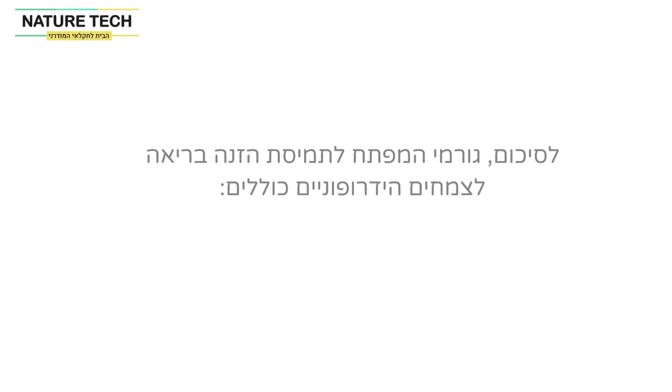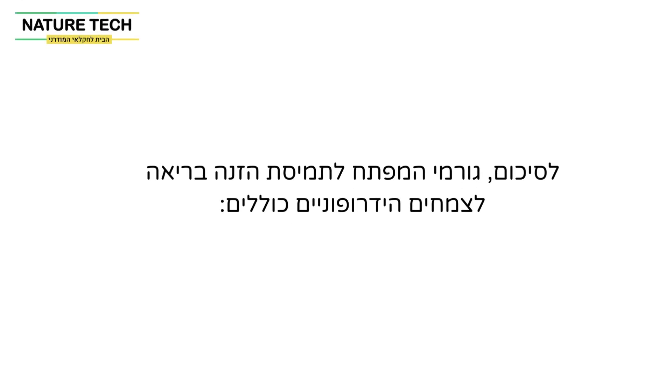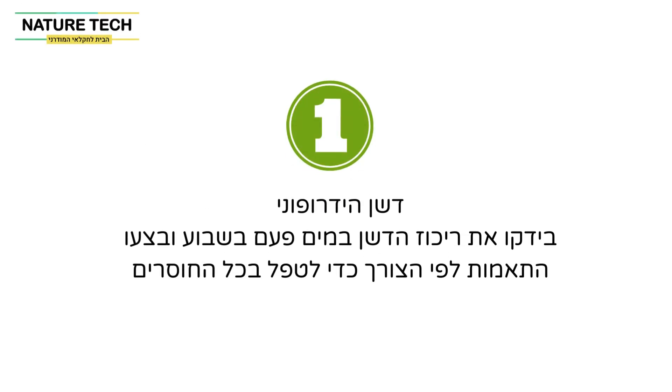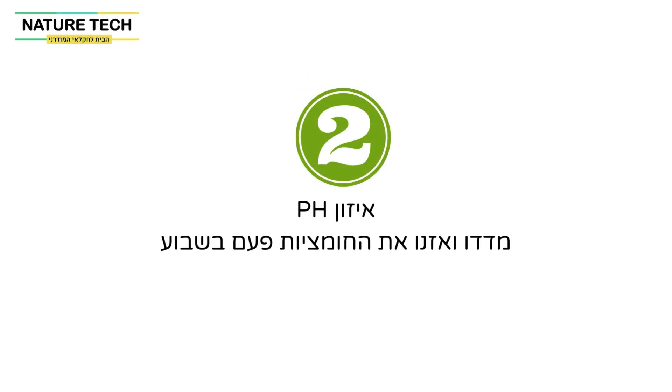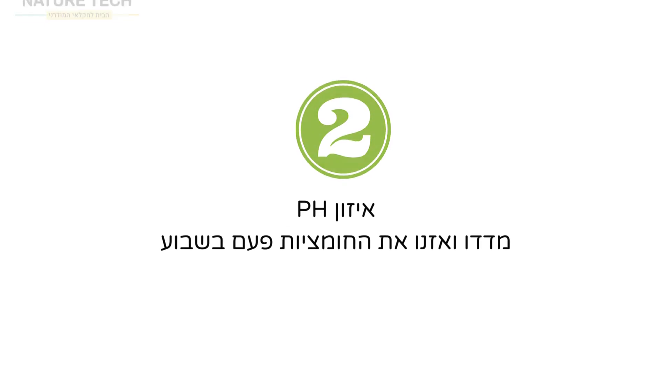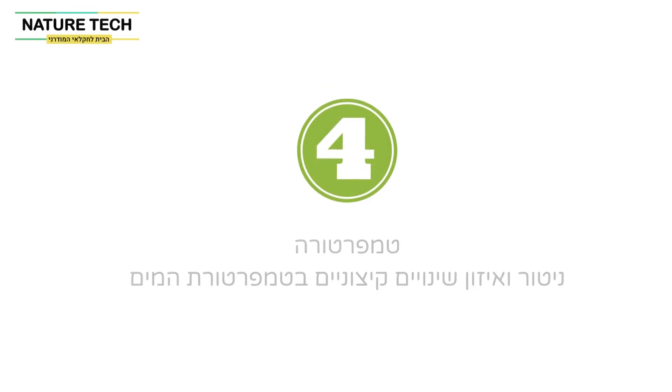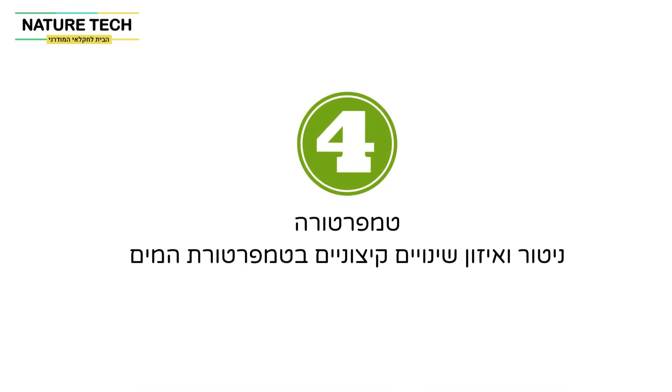To sum up, the key factors for a healthy nutrient solution for plants include: hydroponic fertilizer — check the fertilizer concentration in the water once a week and make adjustments as needed to address any deficiencies; pH balance — measure and balance the acidity once a week; oxygen — most growing methods have built-in oxygenation, so typically no action is required; and temperature — monitor and balance extreme changes in water temperature.